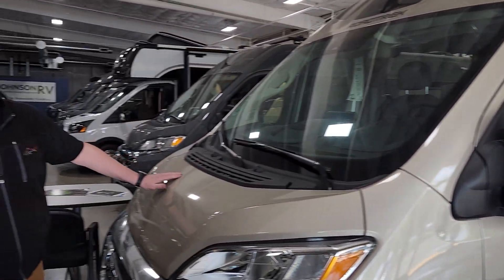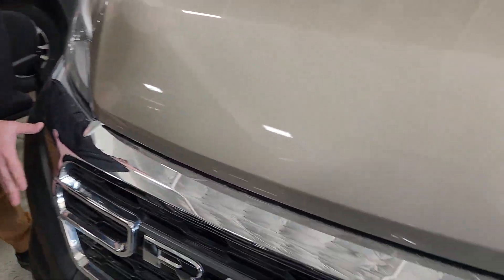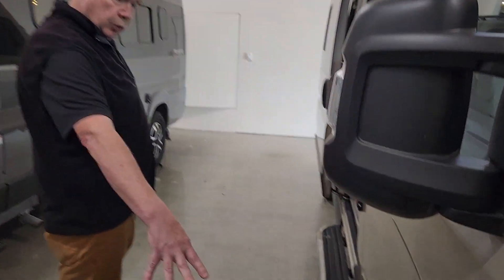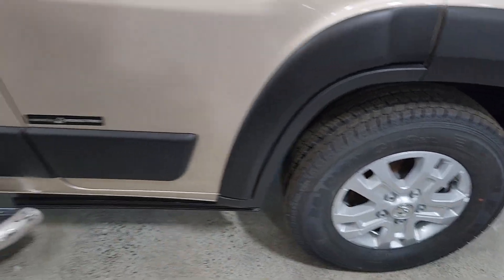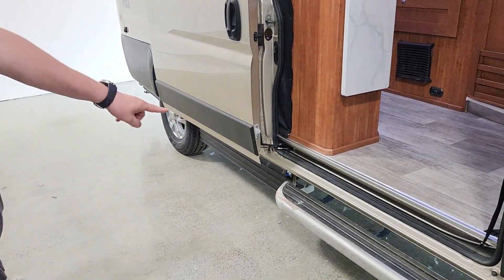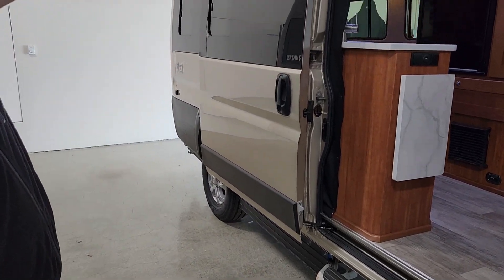It's on the Ram chassis, as you can see, so it's a V6 front-wheel drive. Nice chrome on the front here. Got your big mirrors. If you walk around, you've got aluminum wheels. It's got a great big running board here to step on. You can see Roadtrek covers all of the tanks and everything, so it's all really nice color. It's got the full-length awning.